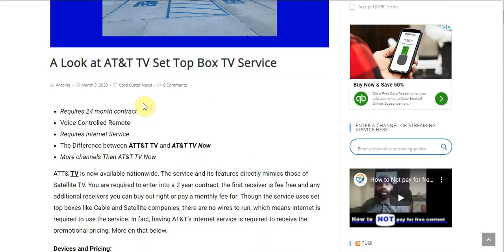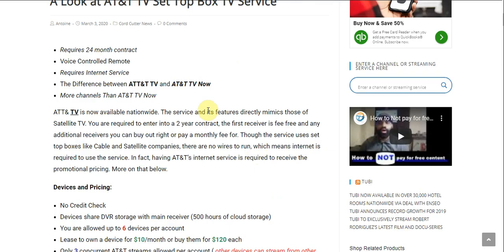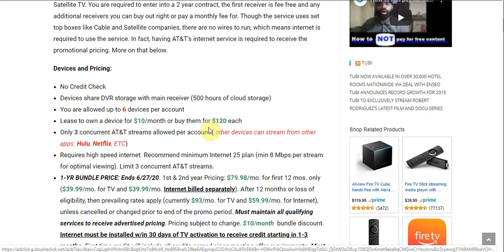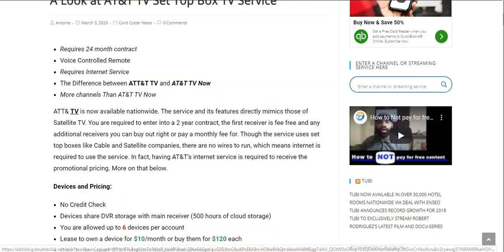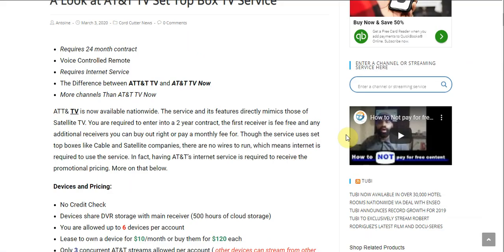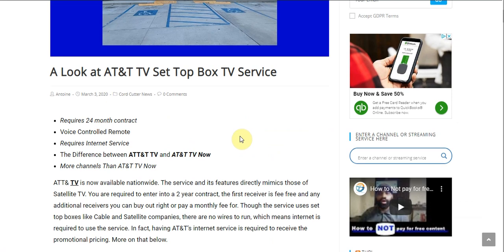What is going on folks, Antoine here. Today we're going to be taking a look at AT&T's AT&T TV set-top box TV service. In this video we're going to be going over the pricing and hopefully get some of the questions answered that you guys might have about the service. I went in depth in an article on my website and chatted with AT&T's online support team trying to get the majority of questions answered.